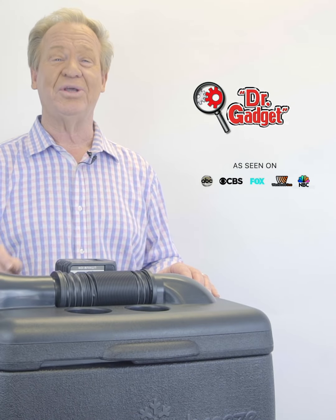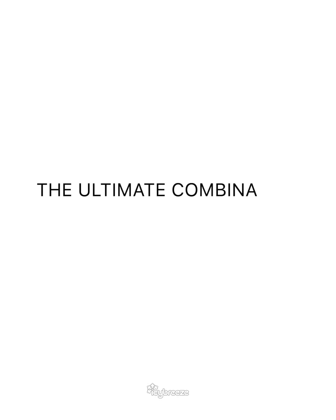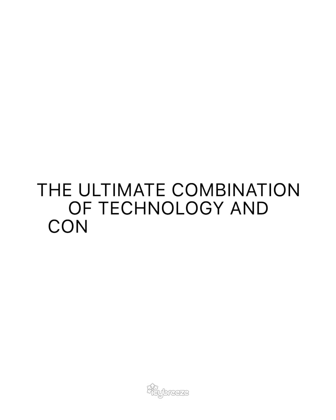Hi, I'm Dr. Gadget, and I'm here to talk to you about Icy Breeze, the world's first true portable AC device — the ultimate combination of technology and consumer convenience.